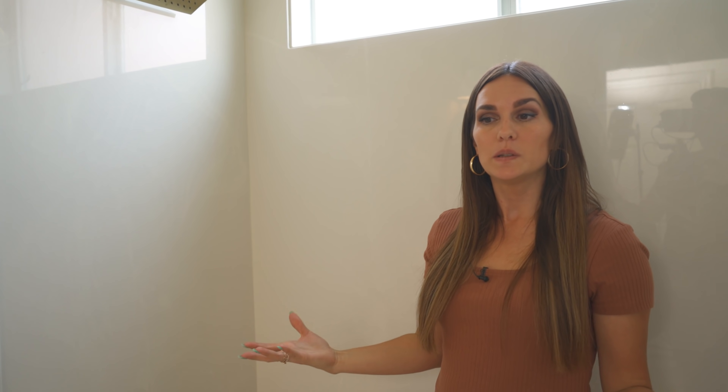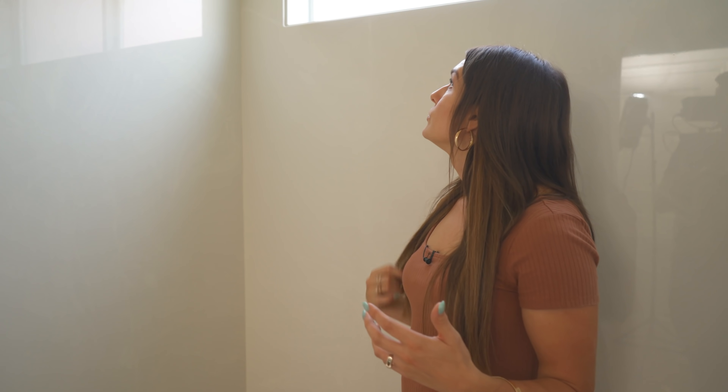Another thing that's nice about this bathroom is this little window up here because it brings in natural light. Even though it is such a small space, it feels a little more open and airy because of that. That was existing — we didn't have to add it — but it does make an impact on the overall feel of the space.